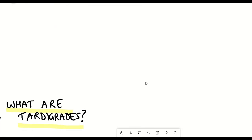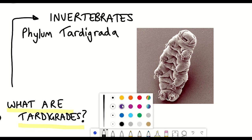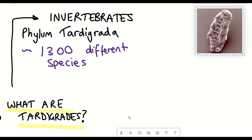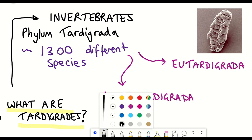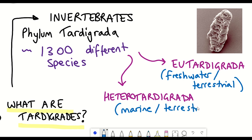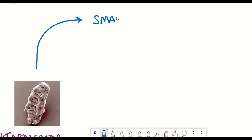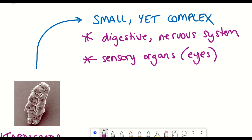What are tardigrades? They're invertebrates belonging to the phylum Tardigrada, and currently it's estimated that there are around 1,300 different tardigrade species. They're closely related to arthropods, which include all the crustaceans and insects, and also nematodes. The Tardigrada phylum itself can be split into two different classes: Eutardigrada and Heterotardigrada. Eutardigrada consists mainly of freshwater and terrestrial species, whilst Heterotardigrada include more marine and terrestrial species. Tardigrades can be found all over Earth, from the deepest oceans to the tops of the highest mountains. Although tardigrades are microscopic, they're surprisingly complex — they have a digestive and nervous system, albeit not as complex as ours, and they also have sensory organs, including eyes.